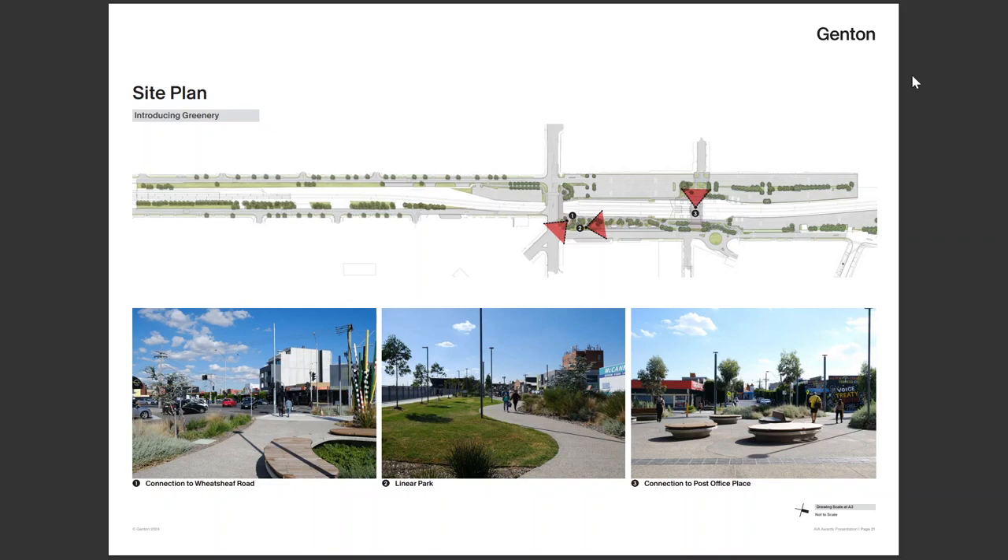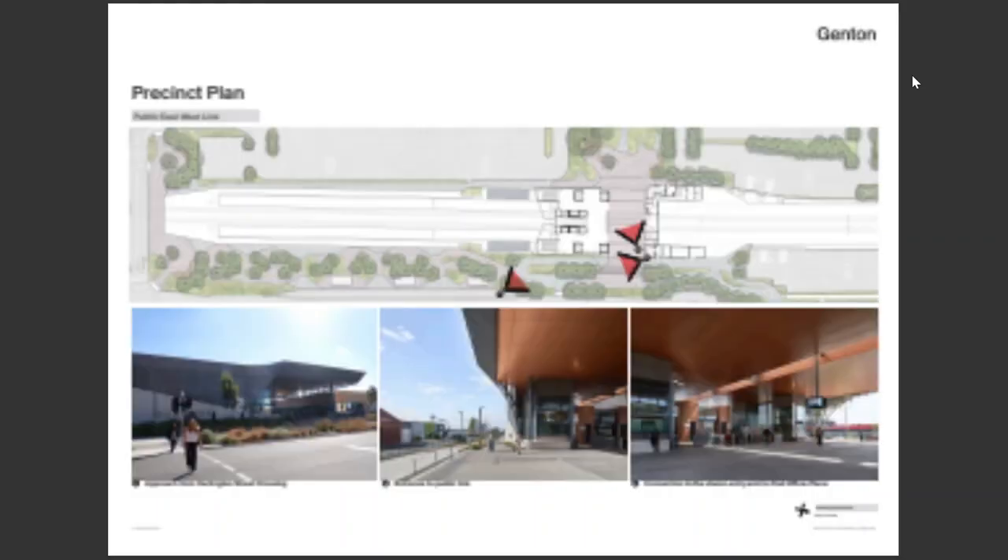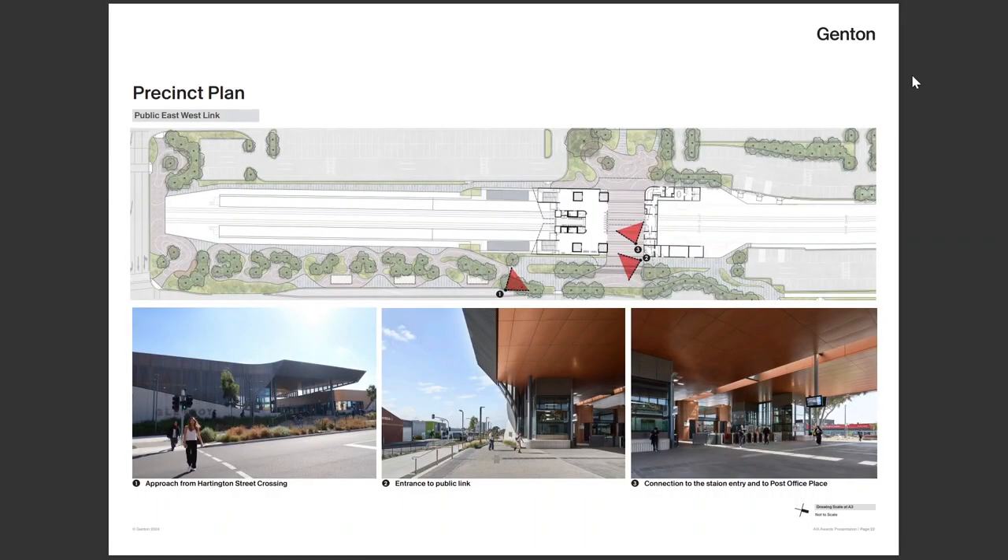A landscape team came on board and did a terrific job of reintroducing native vegetation. This is the full kilometre-long project shown at the top. Three metres below ground, that journey begins — arriving with a moment of respite and seating, then the linear park providing green space, and then another seating area for Post Office Place. The journey through the station is a 24-hour pedestrian passage, designed oversized at four metres wide and six metres high, so it feels public, much like the station entry.